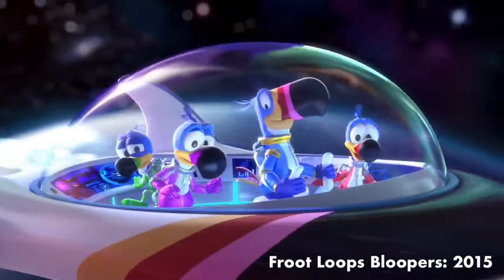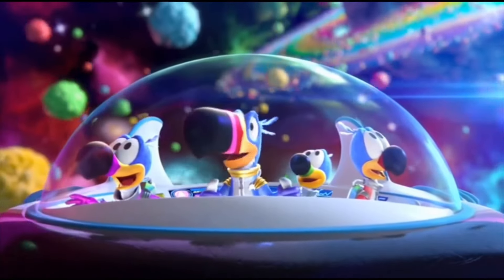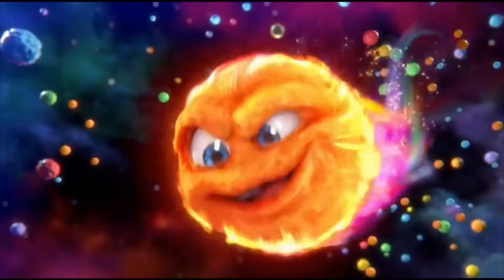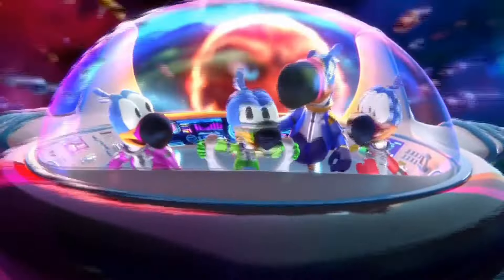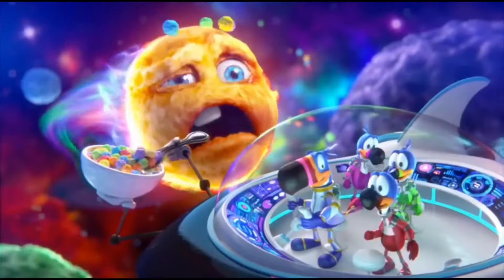Hey, Uncle Toucan — what does this button do? I think we've found the Blooperverse! Look, boys — Froot Loops Bloopers! My Bloopers! Let's give this hothead some space to cool down — hang on to your tail feathers! New Kellogg's Froot Loops Bloopers — part of a balanced breakfast! That was a blast for us, anyway!